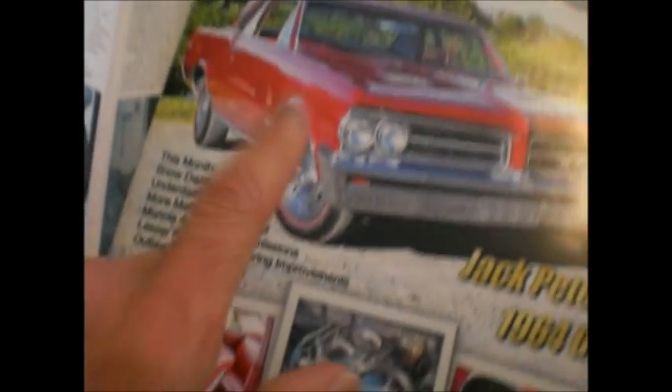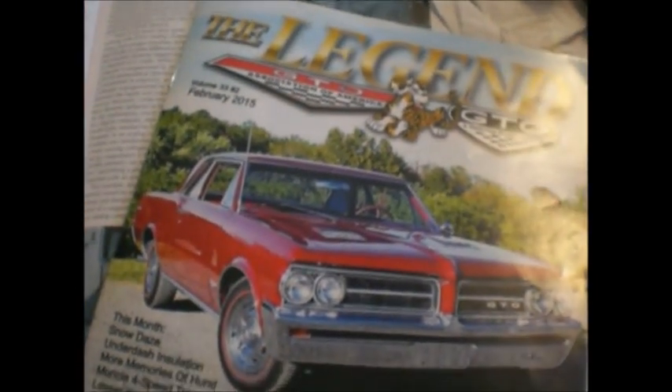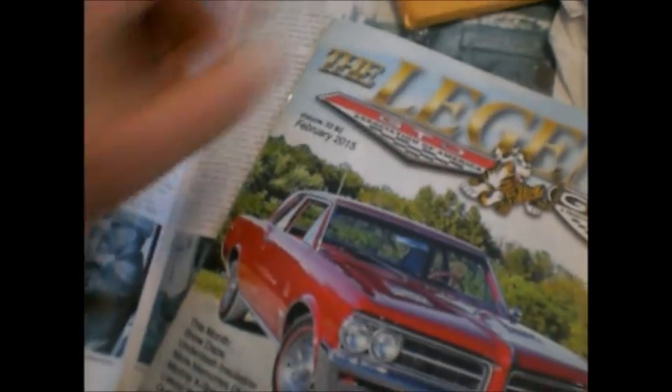GTOs. This is a great story in the GTO Legend monthly newsletter. 64 post coupe. Mostly original.